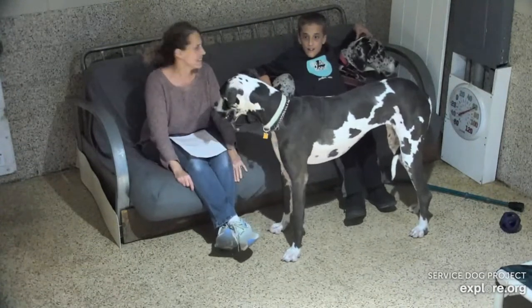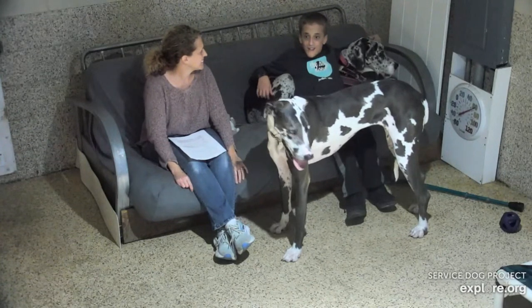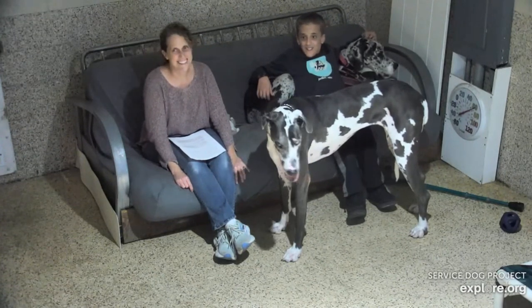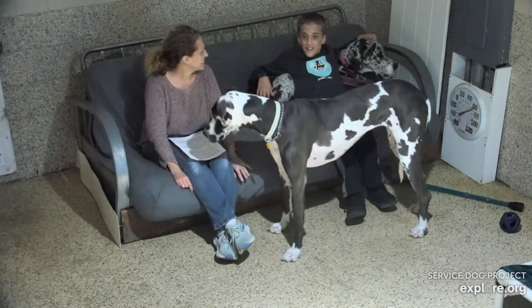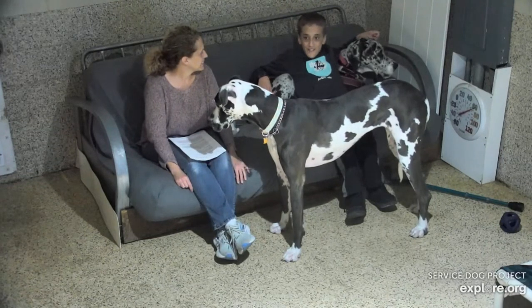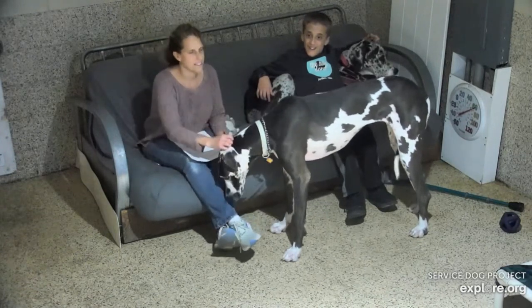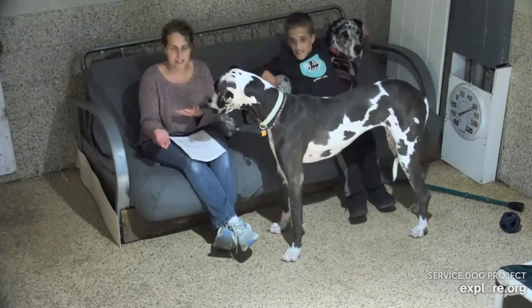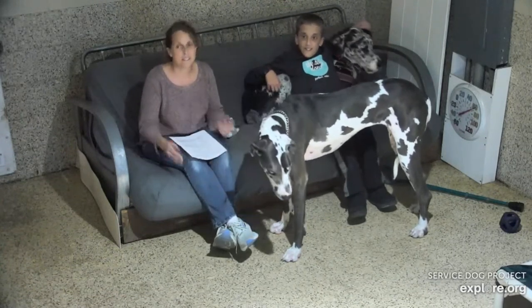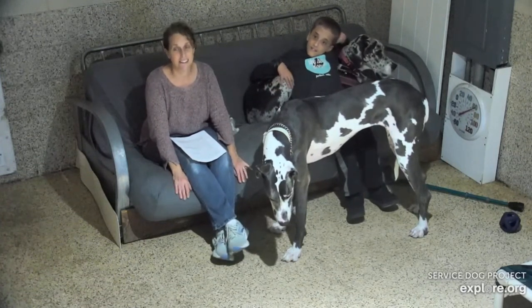Does Daisy go to school with you? Does she have a special place she sits? She has yoga mats in all of my classrooms — I have five classrooms and she has one in each one. They can roll them up when she's not there and clean and disinfect them too, which is key.